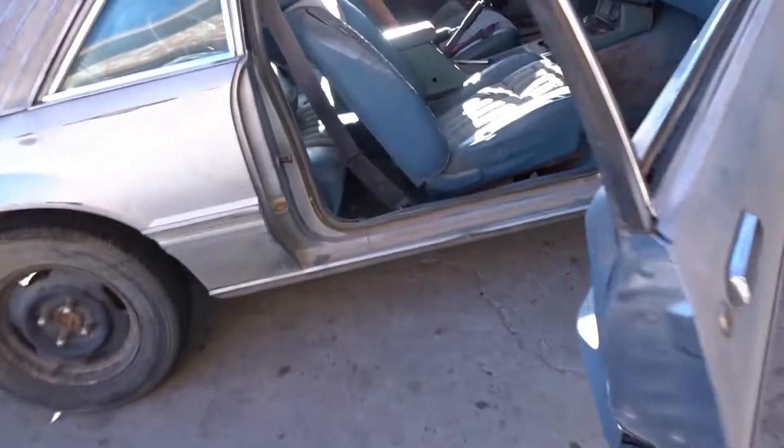We got stuff happening right here. Suspension flexed up. Let's see where Taren is on this Mustang. Taren, where you at on this Mustang? Oh, look at that.